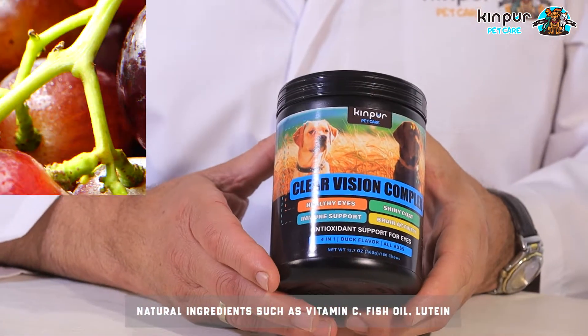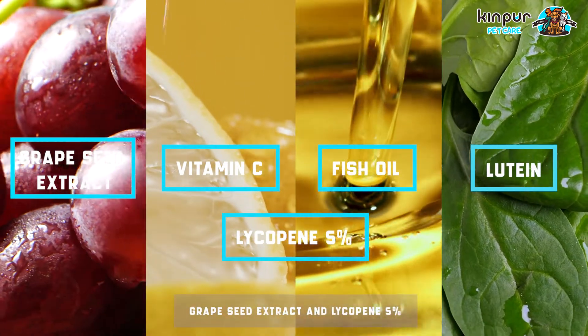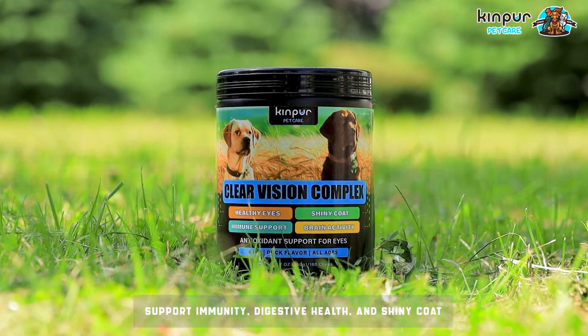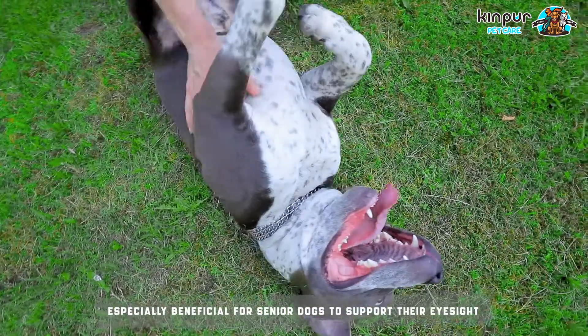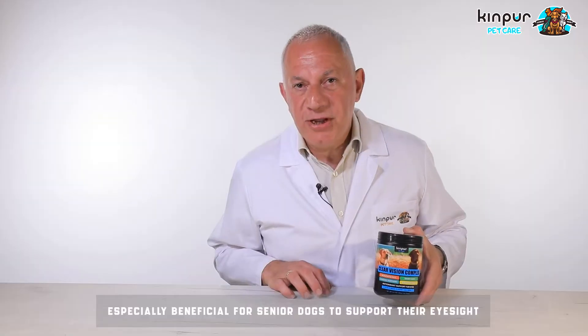Natural ingredients such as vitamin C, fish oil, lutein, grape seed extract, and 5% lycopene support immunity for all breeds, ages, and sizes — especially beneficial for senior dogs to support their eyesight.